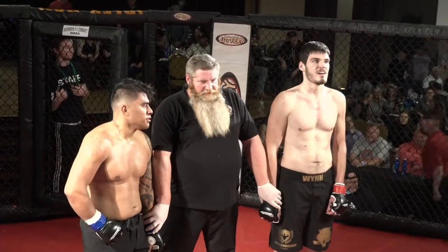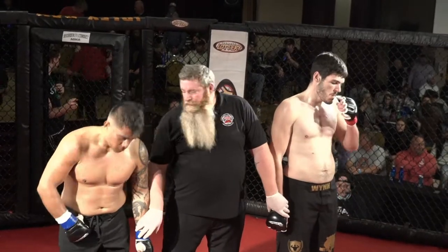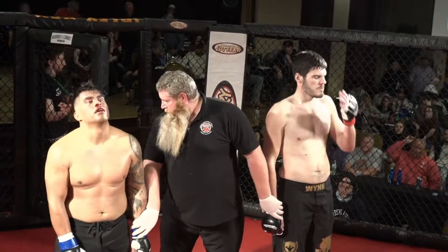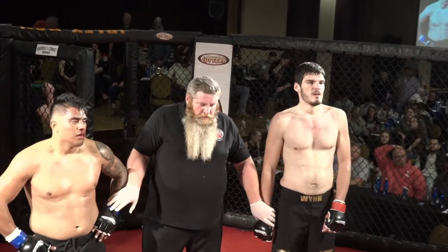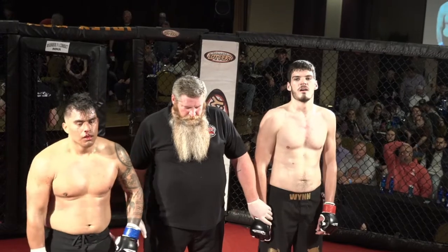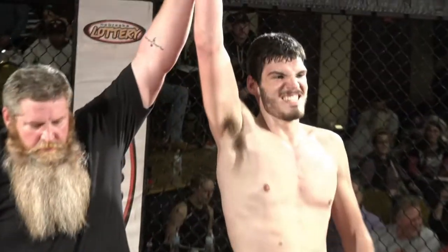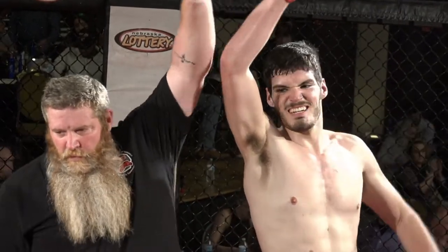I'm proud of TJ, man. His group did great. One minute and ten seconds into the third and final round, declaring your winner by TKO: Zach Wynn!